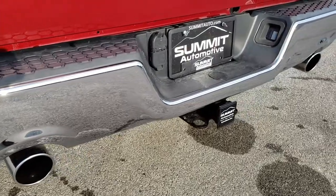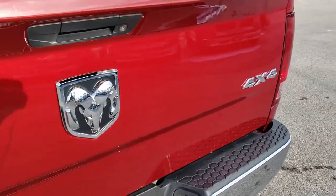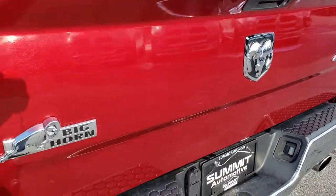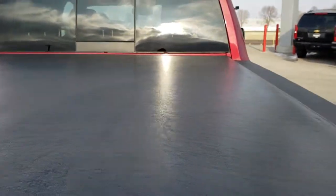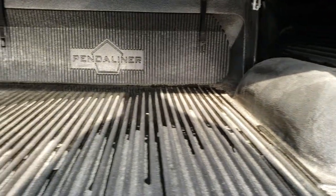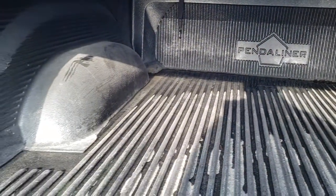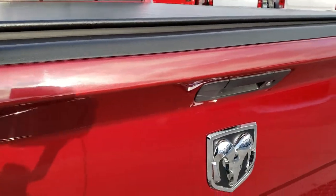It has dual rear exhaust and a full towing package which includes a receiver hitch, four-pin, and seven-pin wiring. The tailgate is in really nice condition — no dents or dings — and it does have a locking tailgate. It has a Trucksedo Low Pro soft tonneau cover with no rips or tears, in really nice condition, and a drop-in BedRug bed liner that's in nice condition as well.